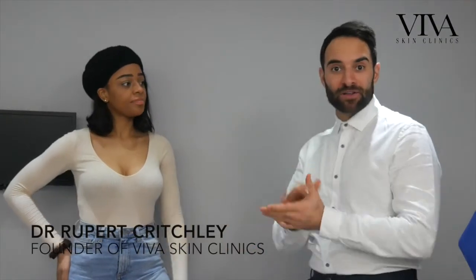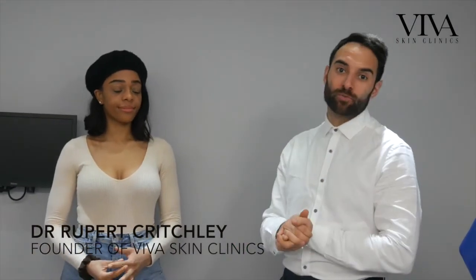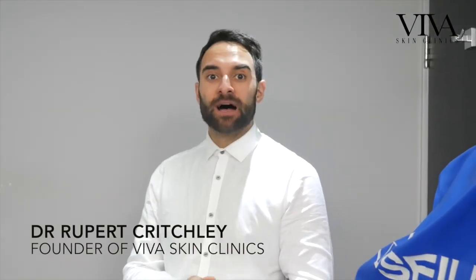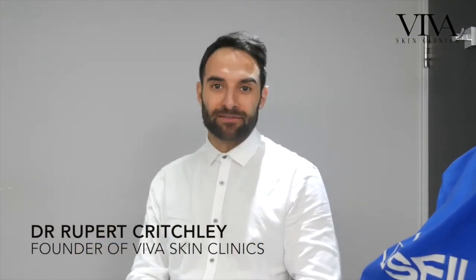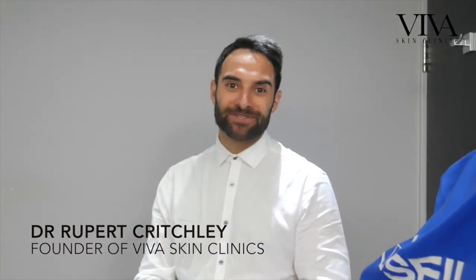So expect results to last about six to nine months for that first mil. I normally top up tear troughs once a year. I hope that's been a really good insight into tear trough filler and given you a good idea of what to expect in terms of the results — looking more natural and a little bit refreshed is the main thing. Any questions, please pop them in the comments box below and we'll get back to you.